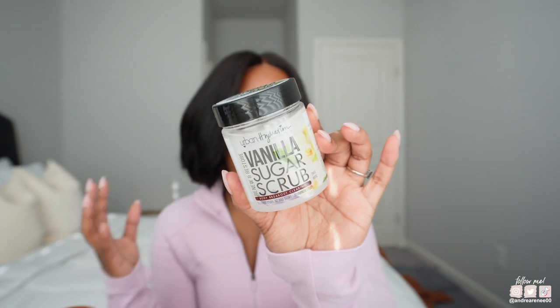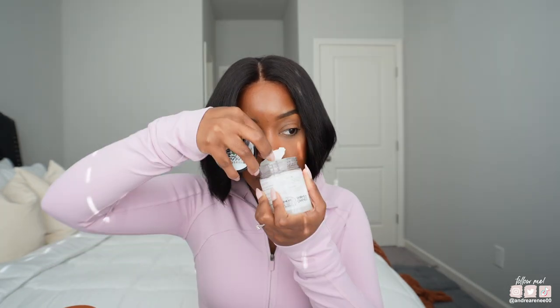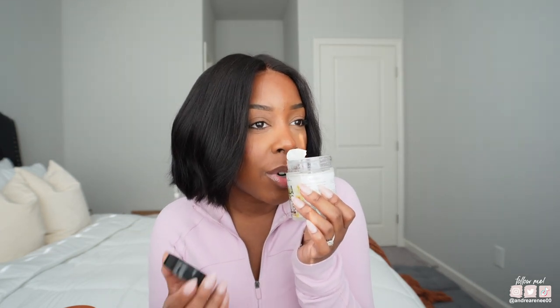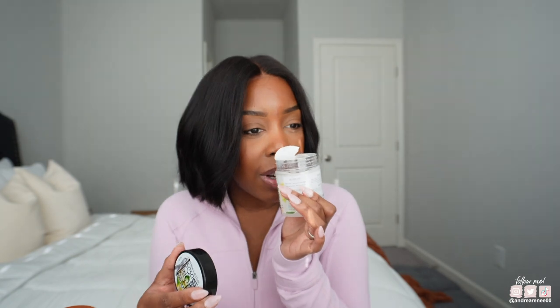I also needed to get another one of these EcoTools exfoliating washcloths. So I got that. And I got some new stuff — well, it's new to me. This is the Urban Hydration Renew and Restore Vanilla Sugar Scrub. I've never tried anything from this brand. It literally looked like they just stocked the entire shelf — like I was the first one to touch anything. So let me know if you tried anything from this brand. Let me give it a little sniff — ooh. It smells like a pina colada. I don't really smell the vanilla — it smells more coconutty and tropical, kind of like a little pineapple in it. Maybe it's just my nose, but it doesn't smell like vanilla. It smells good though — really good — but it doesn't give that vanilla sugar vibe.